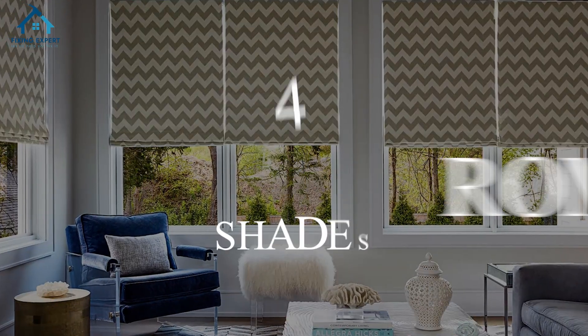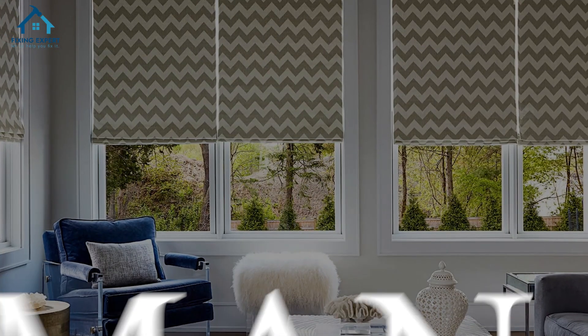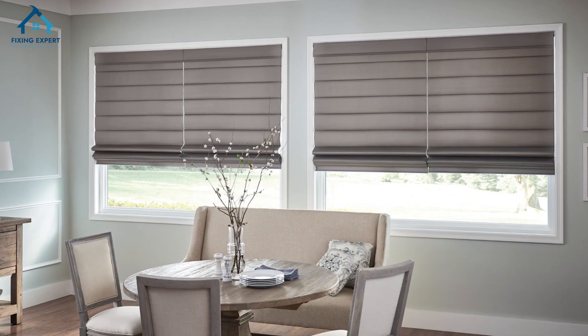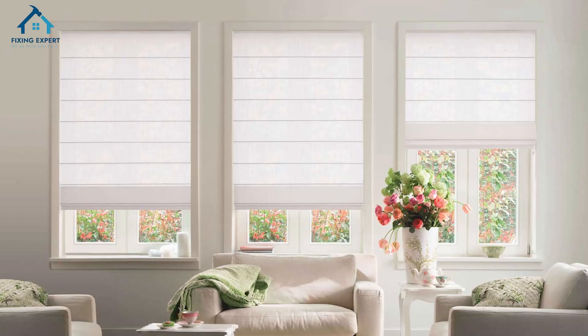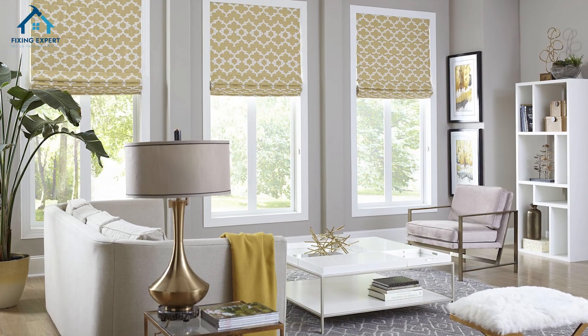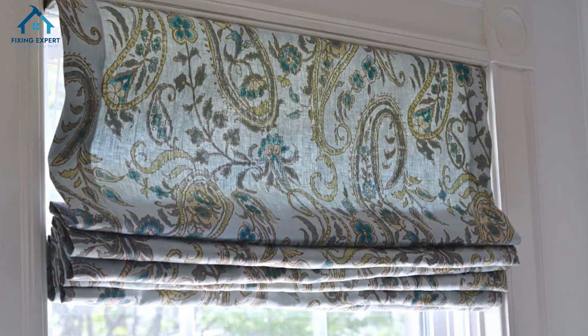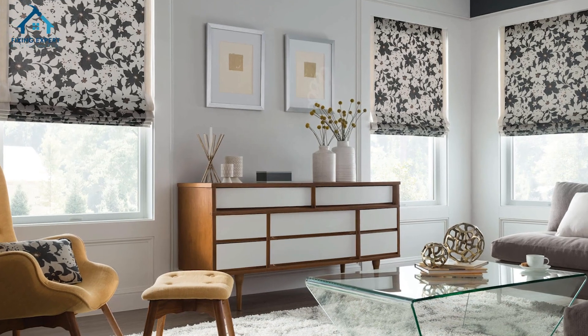4. Roman shades. Roman shades offer a tailored, elegant look that's perfect for large windows. When raised, they fold neatly, creating soft pleats. Choose a fabric that matches your room's aesthetic, whether it's a bold pattern or a subtle texture.